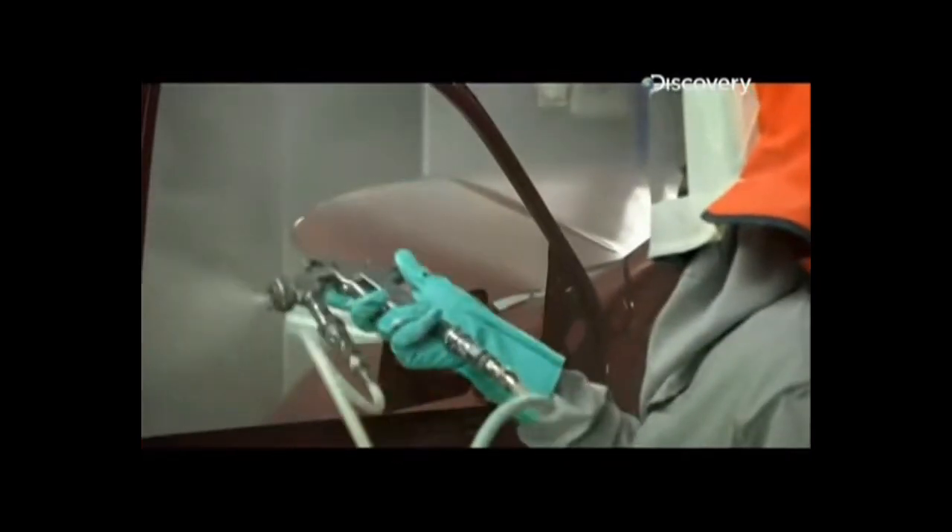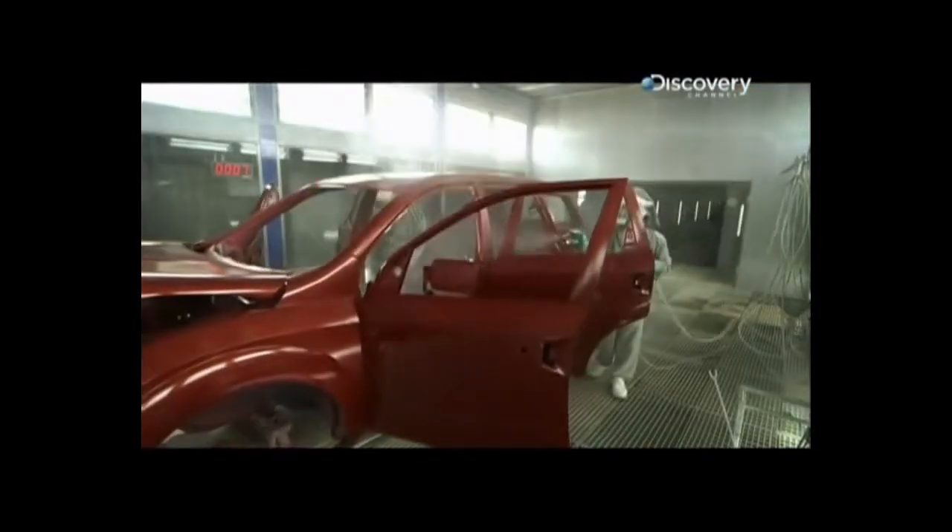With painting finished, the team finally has its car. The XUV looks exactly like what the team had conceived.